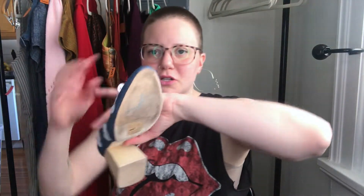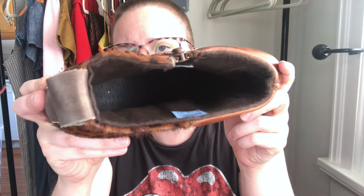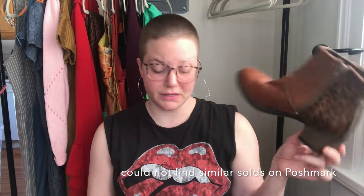This is a pair of Sundance boots — how can you pass these up? They have a spotted leopard calf hair detail, really nice leather, and the bottom gives clues that these are a well-made boot. I don't think I've picked up Sundance shoes before, but these are a really cute style for fall. I didn't find exact comps but hopefully I can get around 30 to 40 dollars.